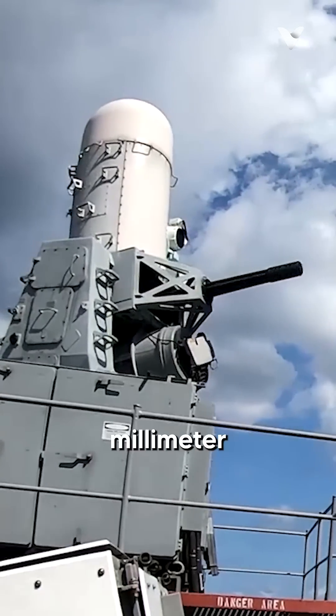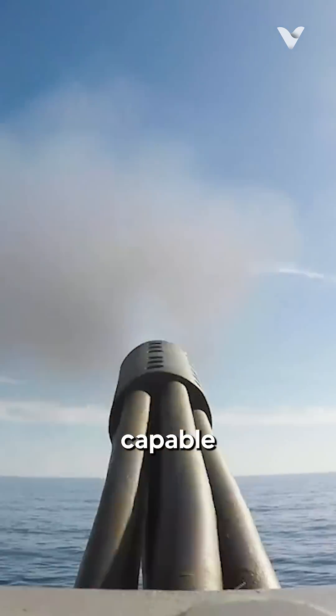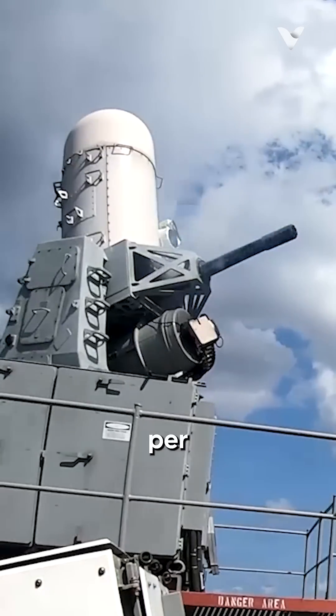At the bottom, there is a 20mm tungsten round fired through a 6-barrel M61 Gatling gun, capable of firing up to 4,500 rounds per minute.